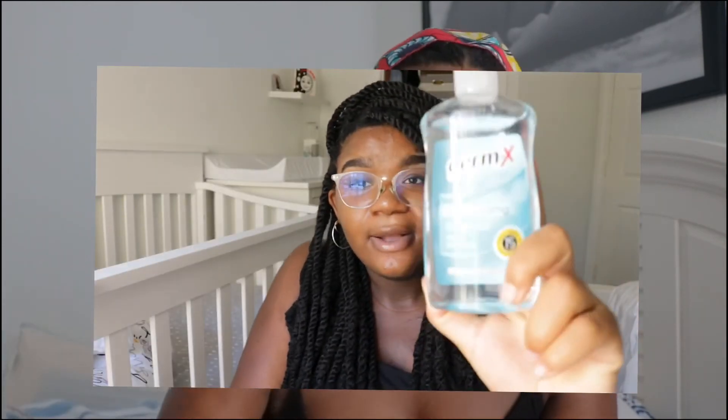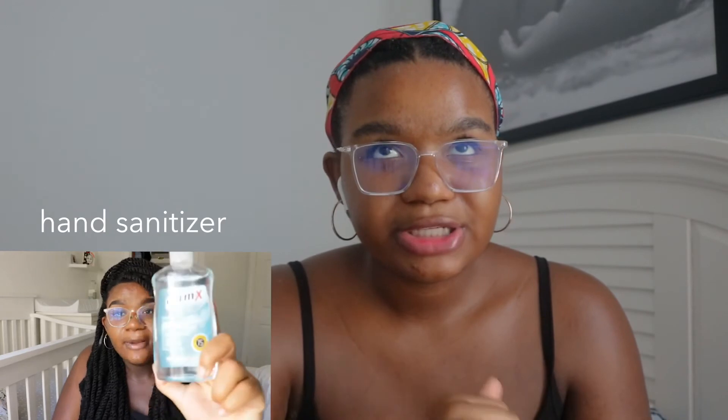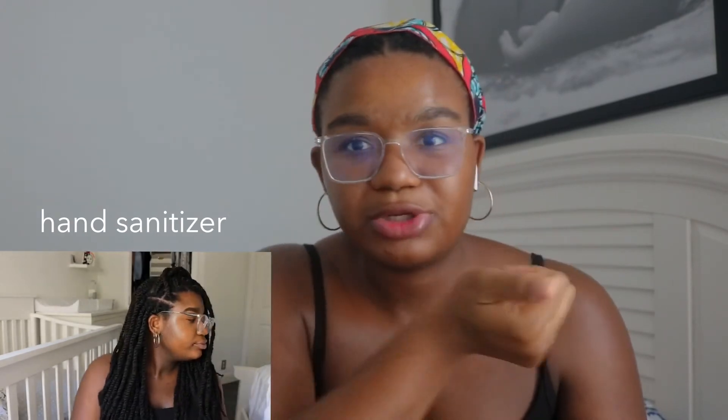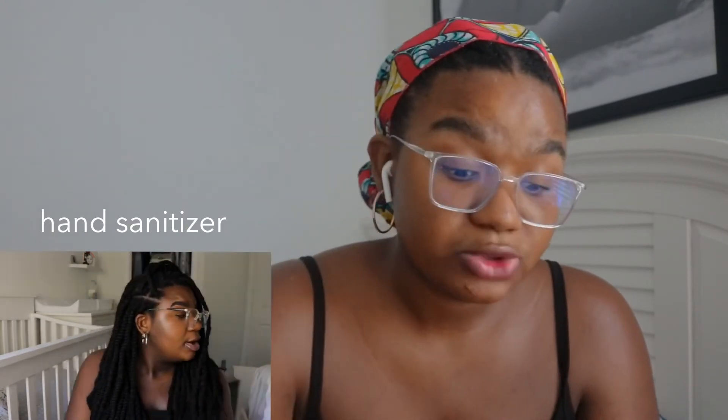I bought some Germ-X because we're currently in a pandemic. While at the hospital, I definitely used it. Even though the hospital had their own hand sanitizer, everybody was coming in and using the same pump — the nurses that came in to check on us all used it. So we just ended up using our own.